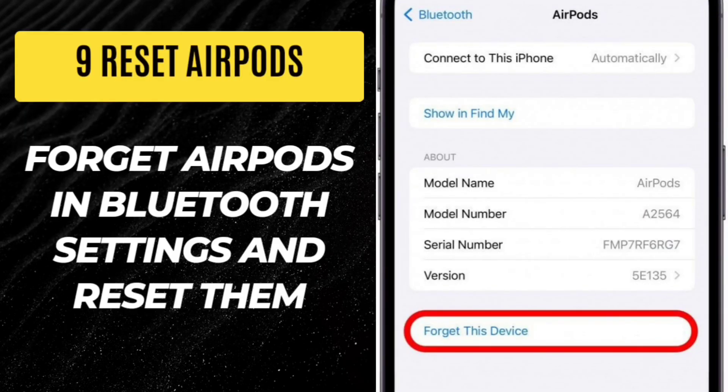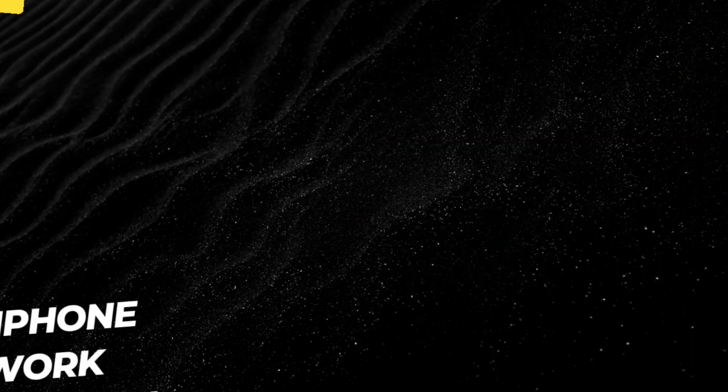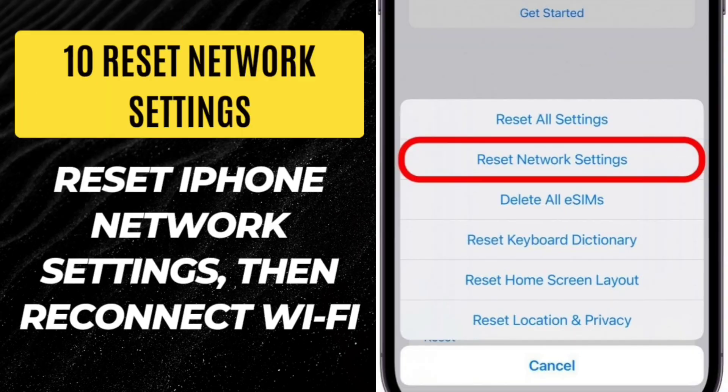Step 9: Reset AirPods. Forget AirPods in Bluetooth settings and reset them. Step 10: Reset network settings. Reset iPhone network settings, then reconnect Wi-Fi.